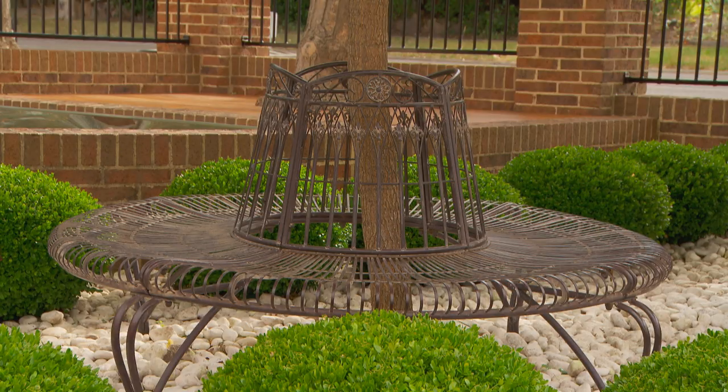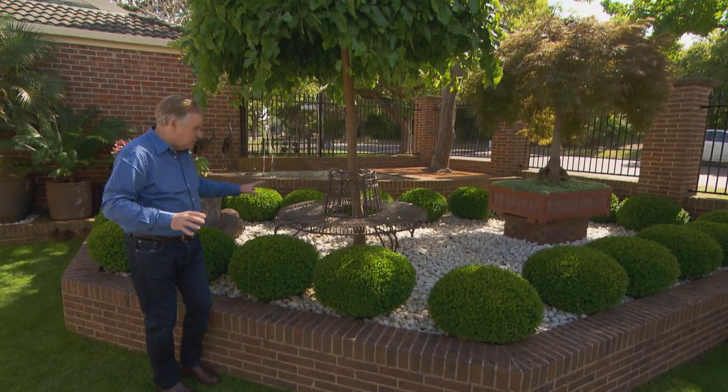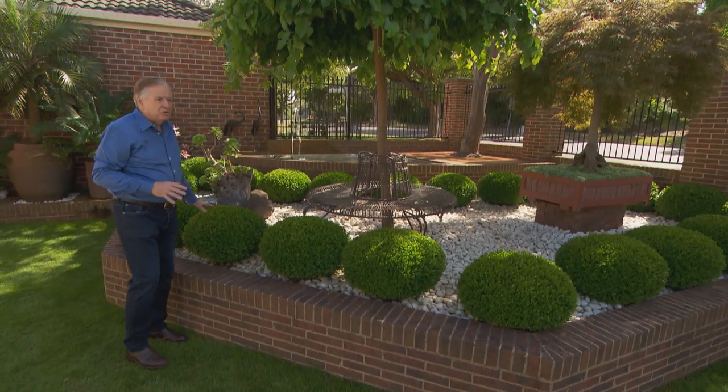Where does this imagination and skill come from? Oh, just my idea — I got it, I do it, give it a go. Wherever you look there are features. Take these buxus balls for example.